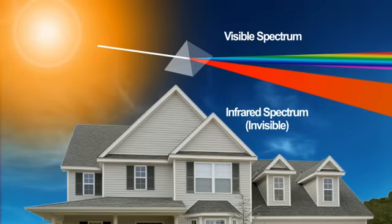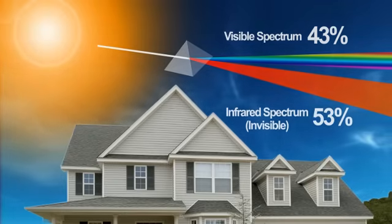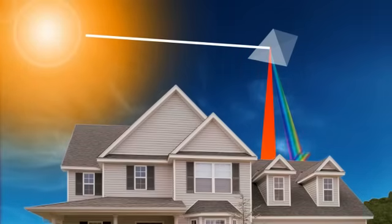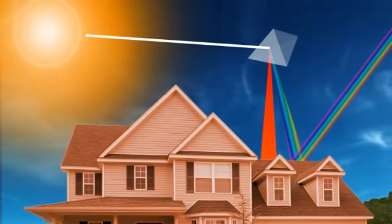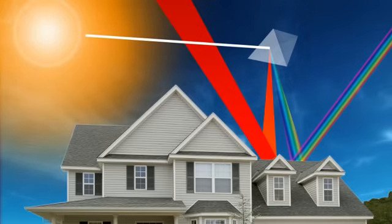Visible light makes up approximately 43% of the spectrum and is the light we see as color. Infrared light, which makes up over half of the spectrum, is invisible and does not affect color. It does, however, have an effect on the amount of heat build-up on a structure's surface. Absorbed infrared light is converted to heat, warming a structure's surface and surrounding areas. Light colors reflect infrared light, but darker colors absorb it, causing surface temperatures to be significantly higher. TexCoat's CoolWall system works by reflecting much of the infrared light back into the atmosphere, lowering surface temperatures by up to 40 degrees.